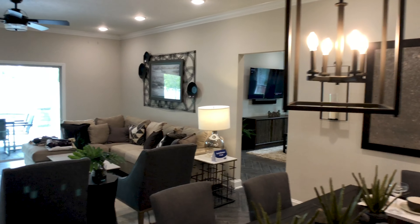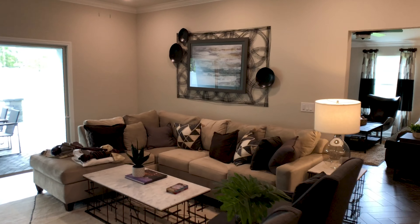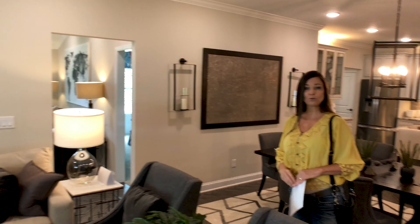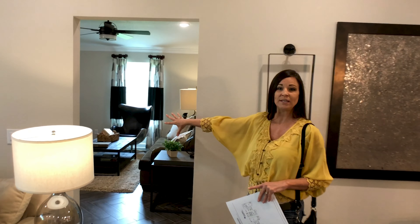And then obviously you have a large living room. This is an open concept floor plan. This particular house has wood-like tile floors, which is very, very popular. And this is what we call either a kids' wing or an in-law suite.